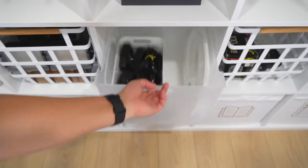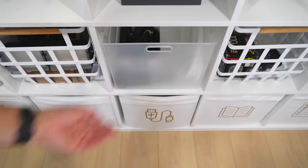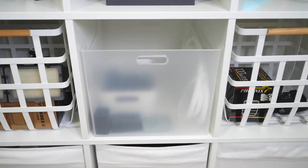Frosted bins are also super perfect for visual organizers. Get the big ones if you're a butterfly, or smaller ones if you're a bee. Because they're frosted, you can still see what's inside, but it doesn't feel like messy clutter.